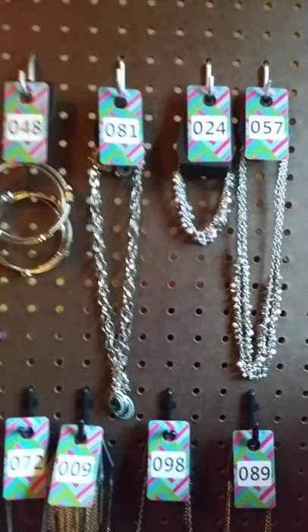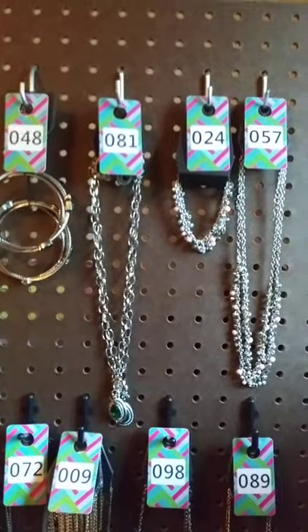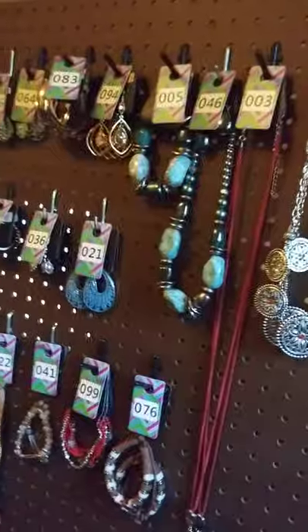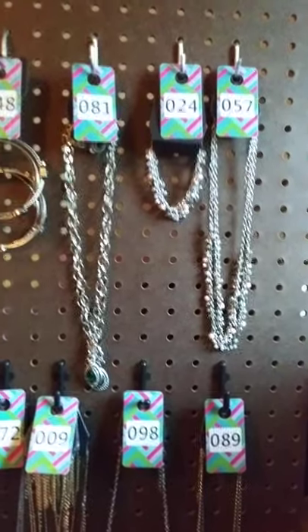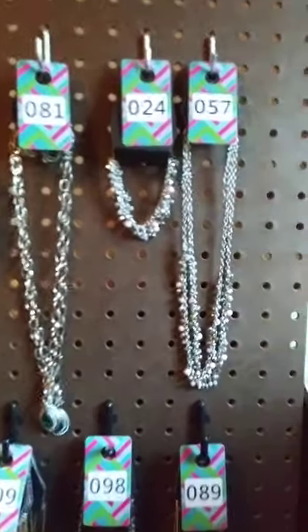Hi everybody! Welcome to my Paparazzi flash jewelry sale. As you can see, they are all numbered. We are going to go through this pretty quickly. If you happen to see a piece that you would like to claim, just comment below the number that you would like to claim and it's yours.